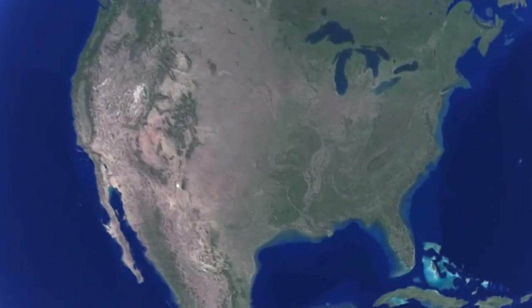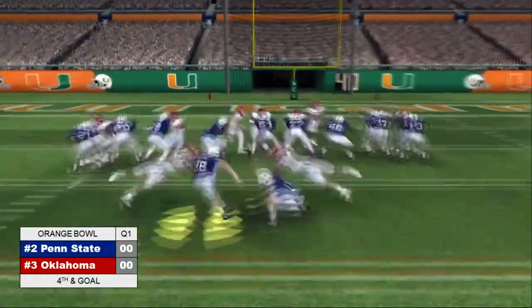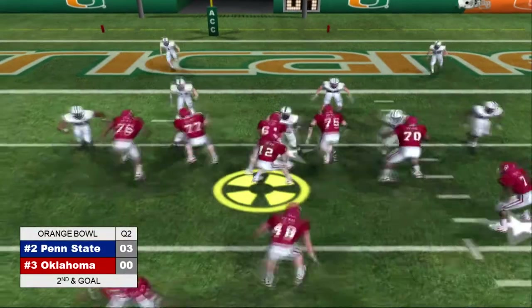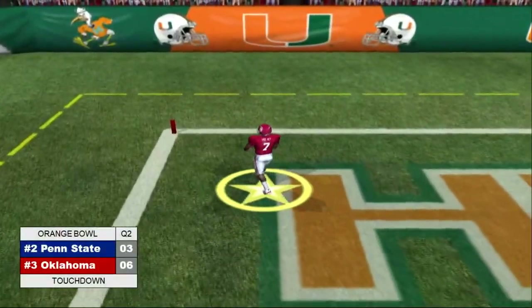We now head eastward to Miami, Florida and the Orange Bowl as the number two Penn State Nittany Lions take on the number three Oklahoma Sooners. Penn State would start the scoring early with a field goal. Oklahoma would respond with a show of force though as Jamil Holloway would get this pitch out to Spencer Tillman, who would go into the end zone untouched.